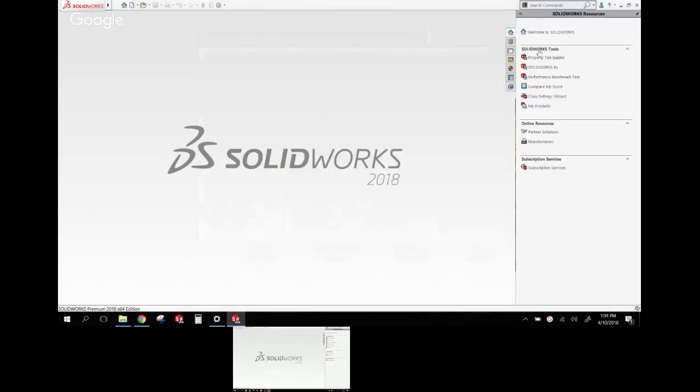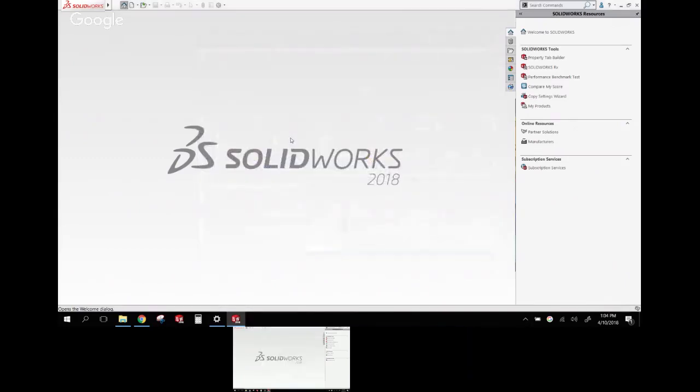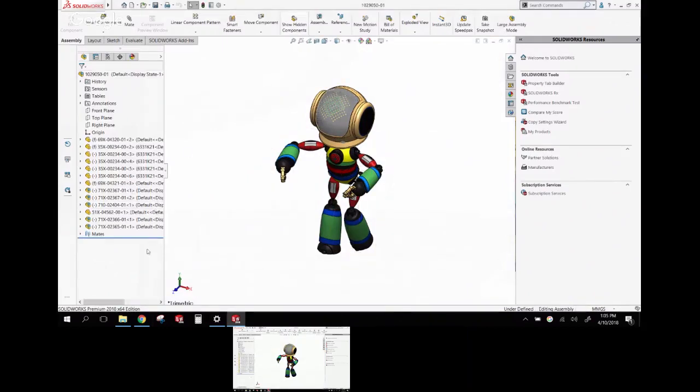All this stuff on the home page was previously up in the menu bar — things like tutorials and manufacturers. Now you can find it just by hitting the little house button. As SOLIDWORKS begins to open an assembly, you'll see something new: it shows how many components are opening and where it is in the process. Earlier, you'd have to look in the lower left corner to see which files were opening, with no idea of where you were in the process.